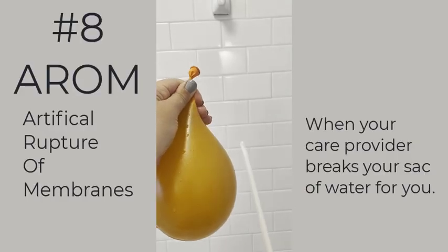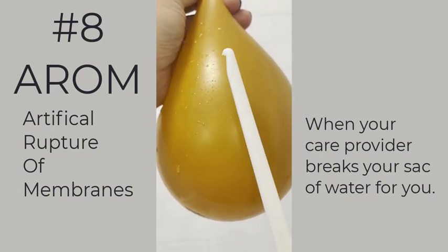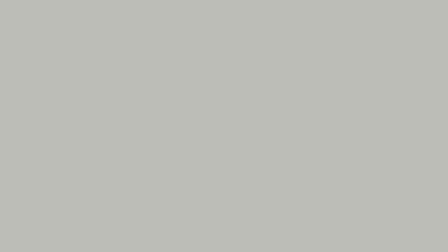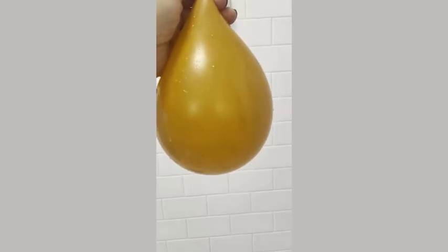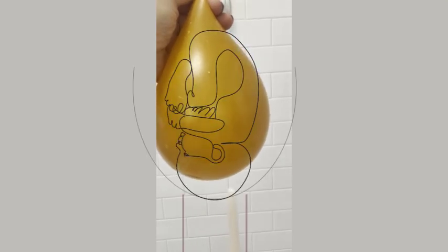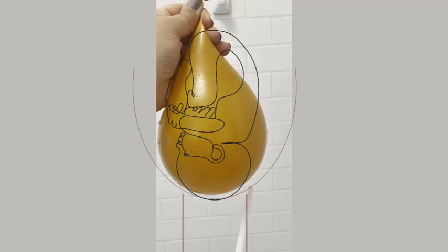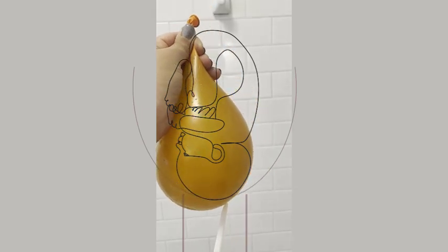Now if we're going to show an artificial rupture of membranes, that's when we're going to use the amnihook. The amnihook has a little tiny piece on it — it's like a little piece of plastic. Your care provider is going to thread the amnihook up through the vagina and the cervix, and then it's going to just snag the amniotic sac with that little hook. And we've got a rupture.